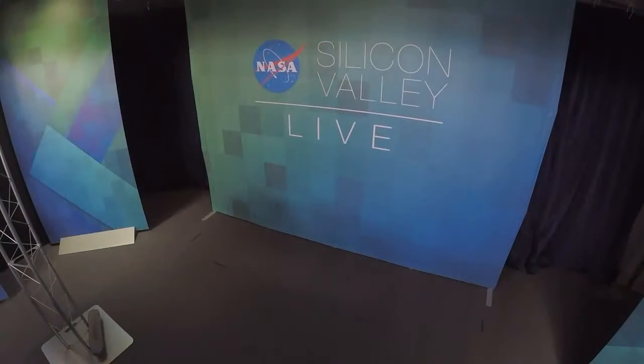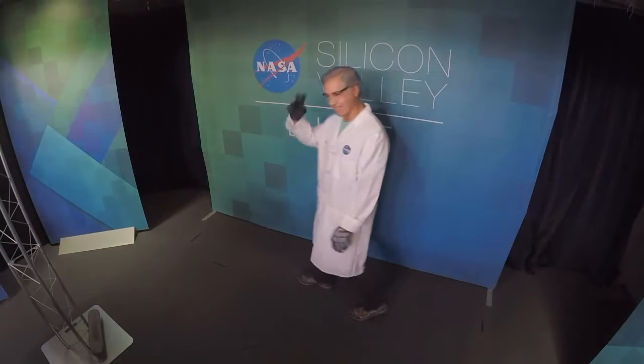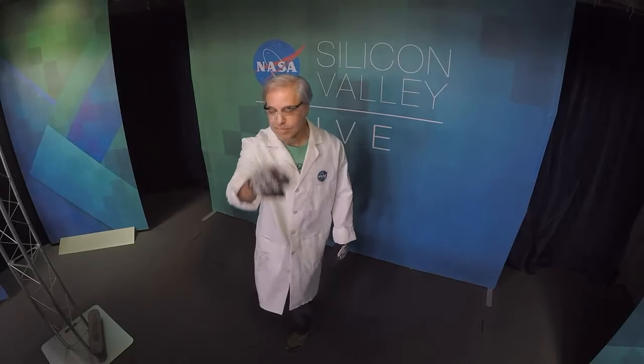Come on out, Chuck. I see a lab coat, some gloves and goggles. Tell us your name and what you do here at Ames. My name is Chuck Cornelison. I'm a mechanical engineer, and I work in the ballistic ranges here at Ames Research Center. Tell us what you're wearing and what that's all about.